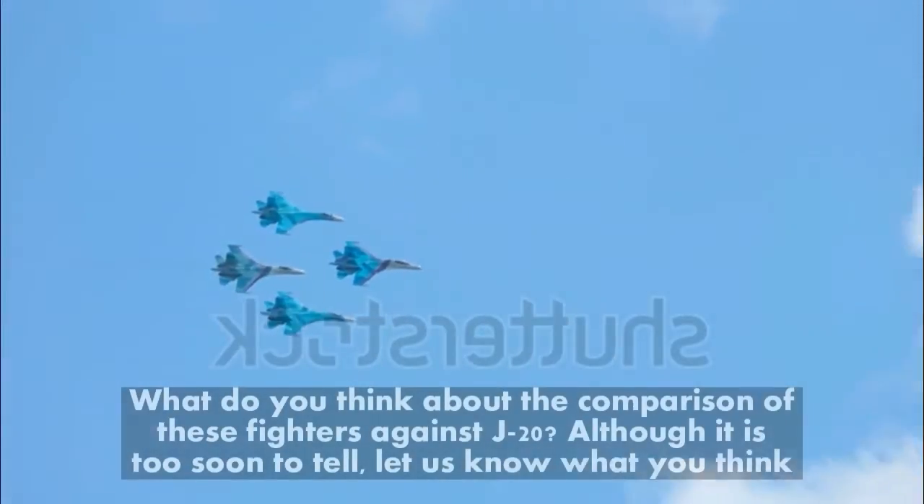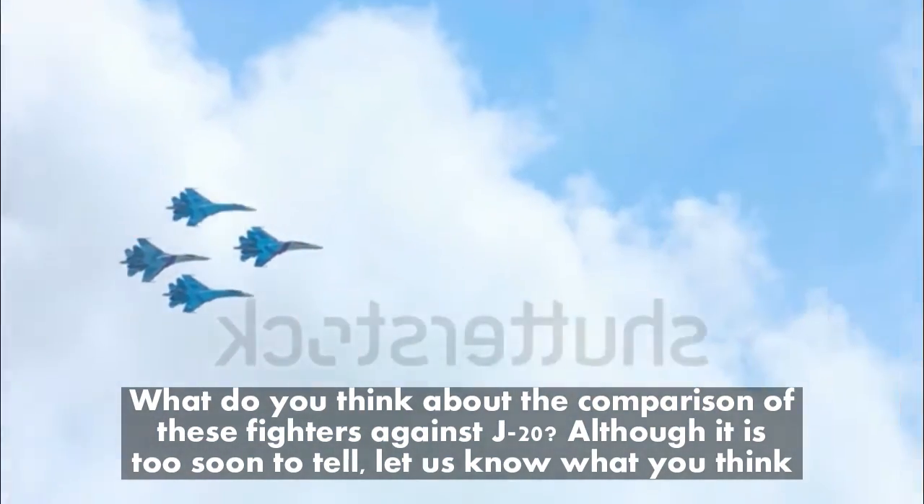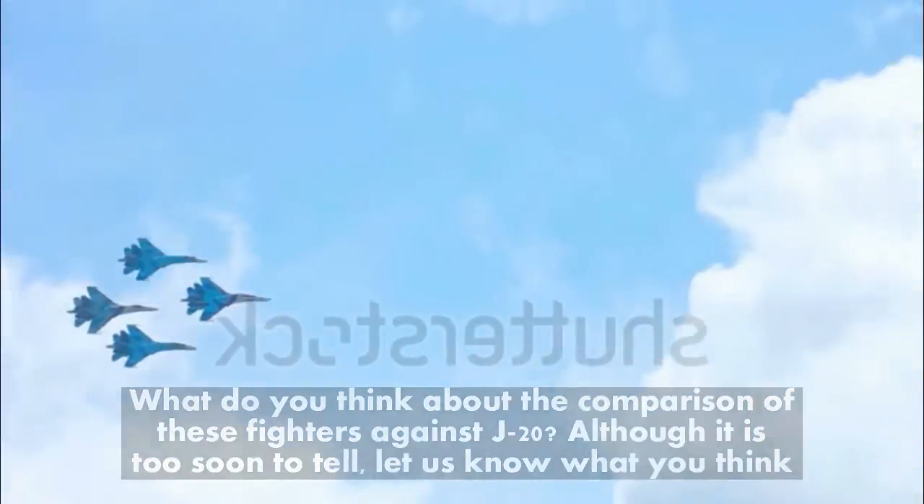What do you think about the comparison of these fighters against the J-20? Although it is too soon to tell, let us know what you think.